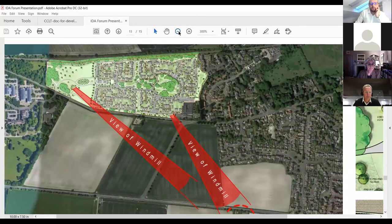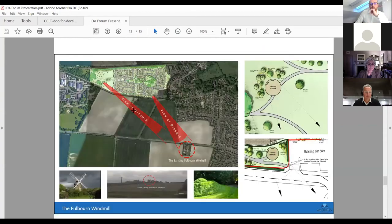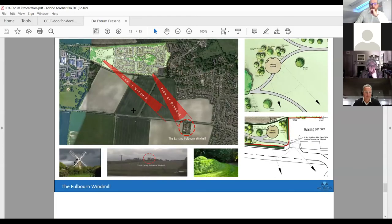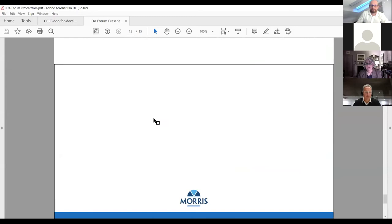The community building is very much generic at the moment — designed to mirror an apartment building next to it, creating a focal point in the middle of the scheme on the edge of the open space. That draws the presentation to a close. It's a very elaborate document — 50 pages long — but hopefully that gives you an overview. Happy to take questions.